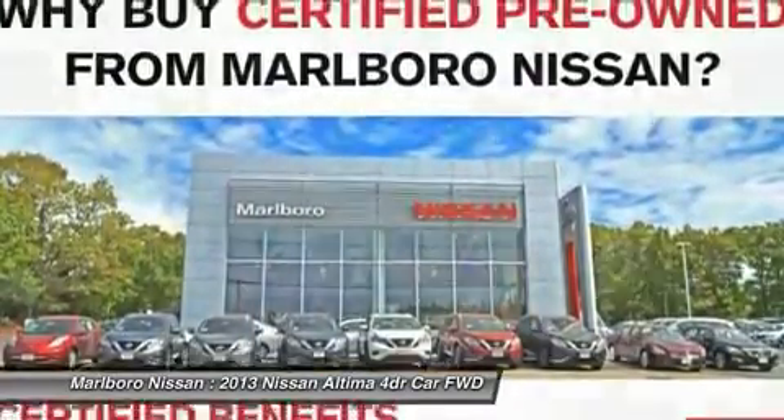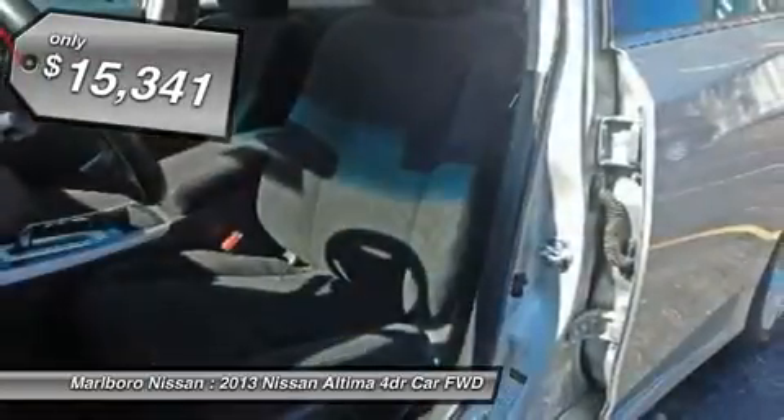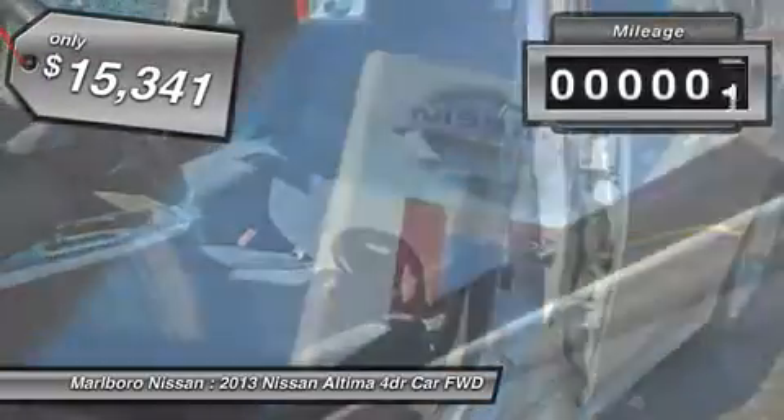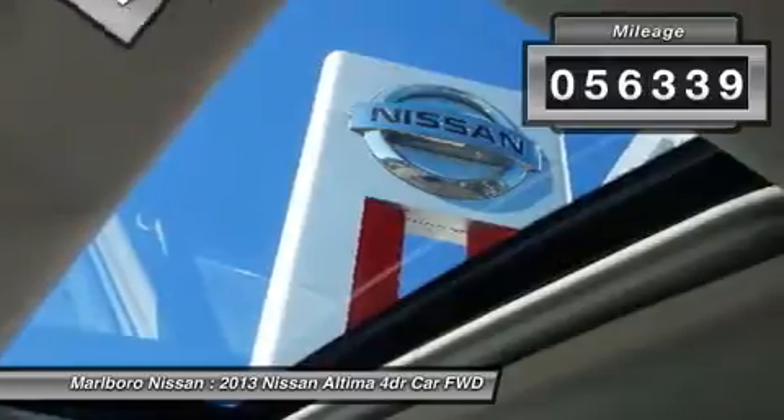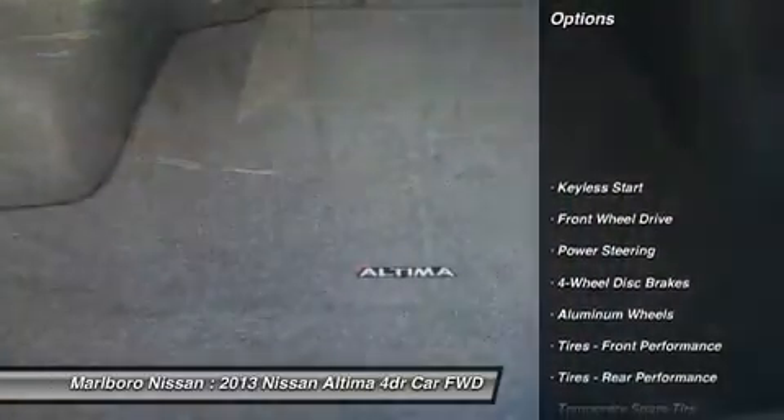You'll see the Nissan Altima is made to drive and built to last, and is priced below $20,000. This vehicle has less than 60,000 miles. Here are some of this vehicle's great options.